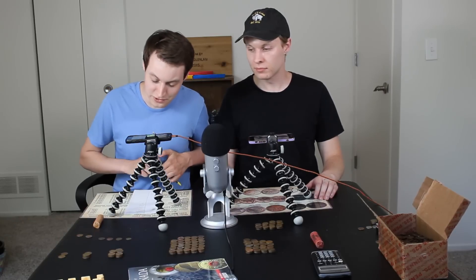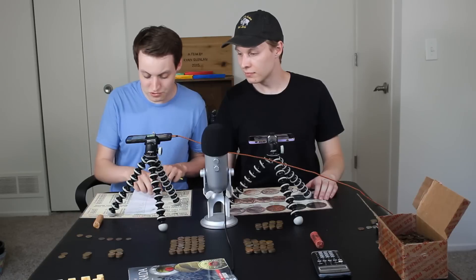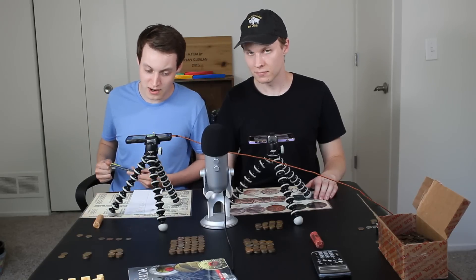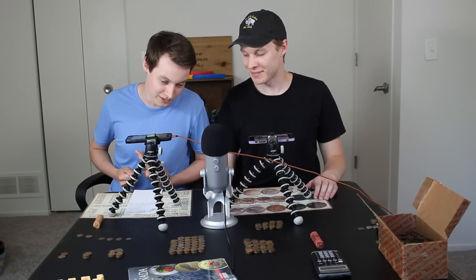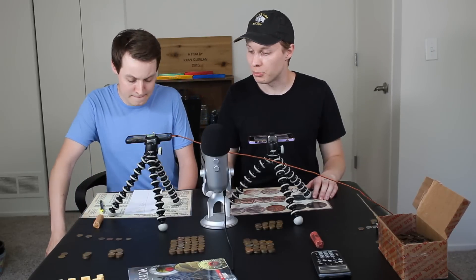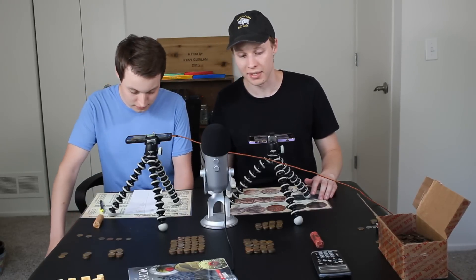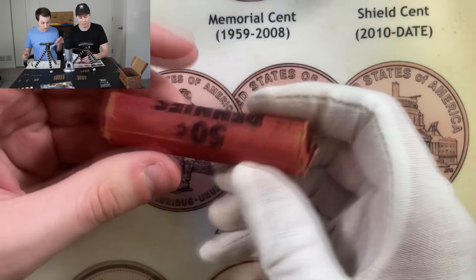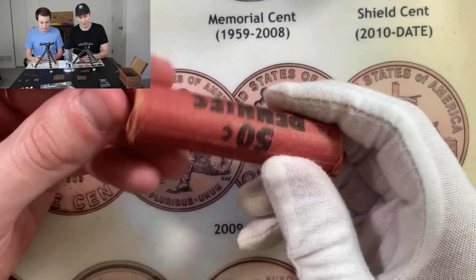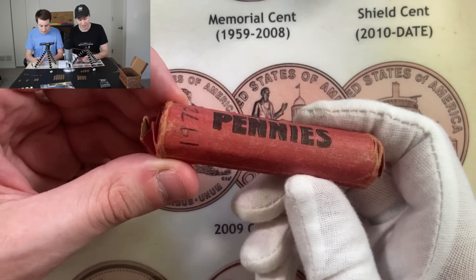We're going to go ahead and tally up the points. Adding up all the scores up until the very last roll — Ryan is at 989 points and I came out to 1063. Not too sure how I pulled ahead that far, but I must have had just a couple extra wheats in each roll. You also had that low-mintage coin which gave you 25 points. You're almost 100 points ahead, so I'm definitely going to need to pull something great out here towards the end.